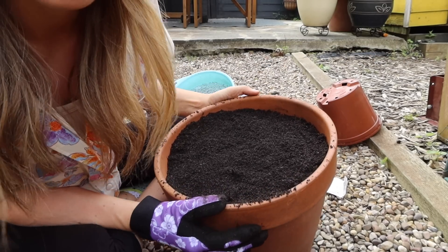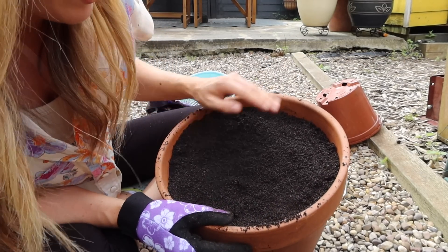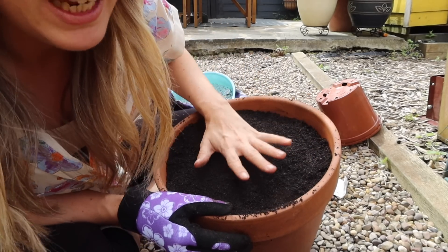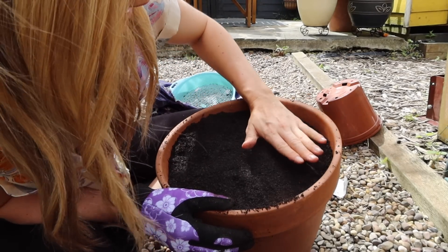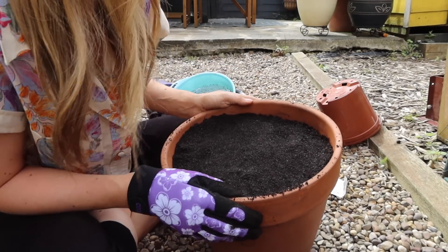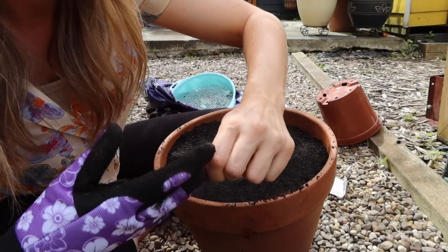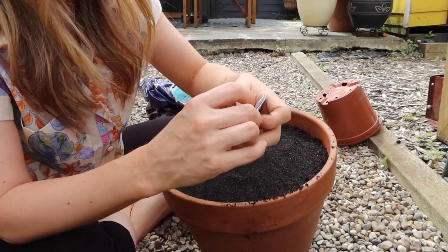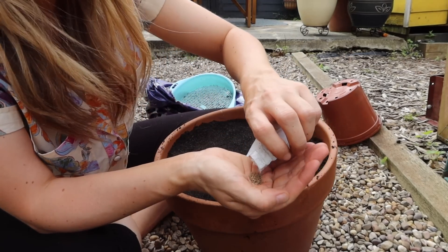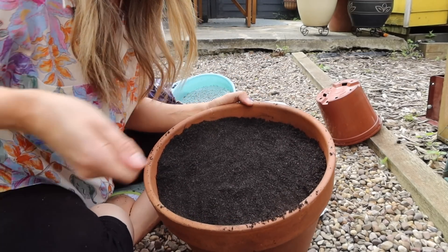That took me absolutely ages — I should go and take a cup of tea break for that! But it's all been filtered and it feels like touching a cloud. I really hope the carrots will be happy in here. I'll compact that down a little bit because the carrot seeds are so tiny — I want to make sure they have good contact with the soil. I've got our Autumn King carrots here, and we're just going to spread them really thinly over the top.